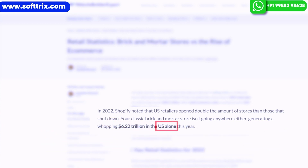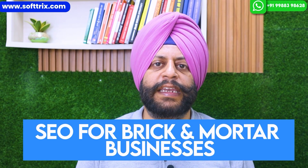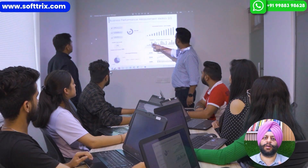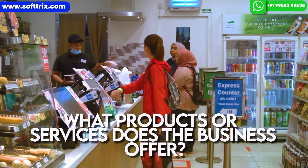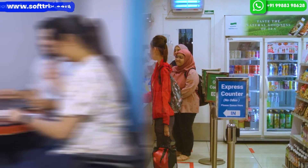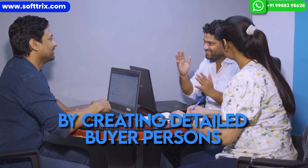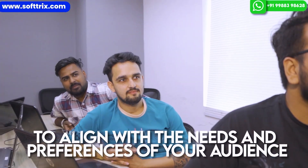To begin SEO for a brick-and-mortar store, you need to understand the business as well as the targeted audience. You need to be aware of what products or services the business offers and who the potential customers are. By creating detailed buyer personas, you can tailor your SEO strategy to align with the needs and preferences of your audience.